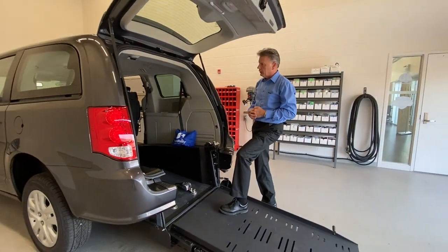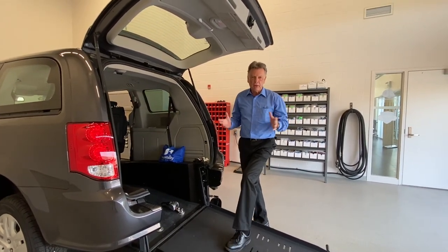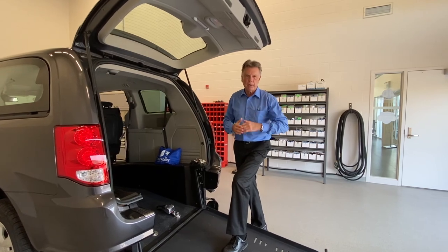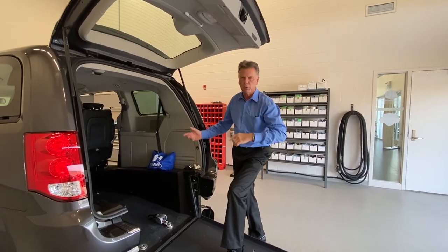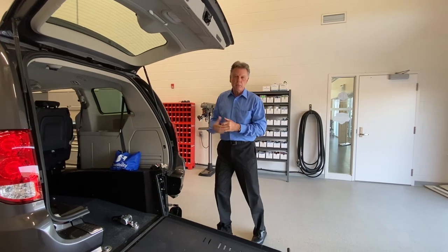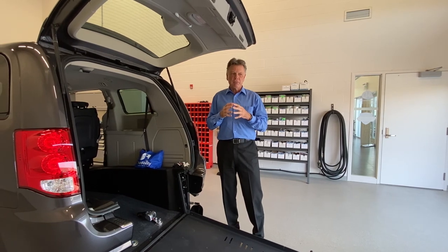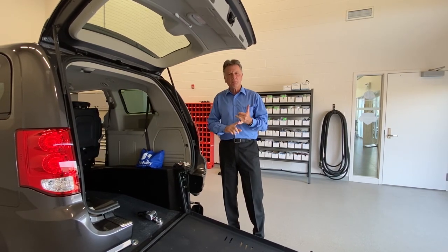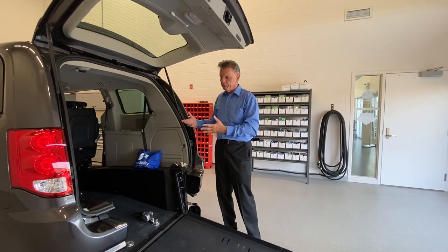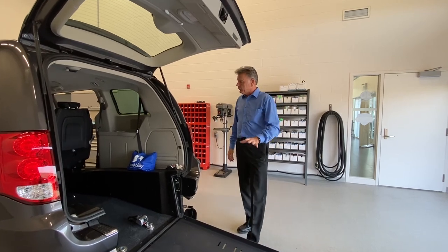This van can seat four ambulatory plus one wheelchair, or two ambulatory and possibly two wheelchairs, depending on the chair configuration. On the floor you can see the tie-down receivers — they simply snap onto the floor and attach to the wheelchair. Very affordable. However, you need to think about the client's loading area at home — a rear entry with an angled driveway could mean the wheelchair would roll out when the back door opens. These are all things you must consider in your assessment.